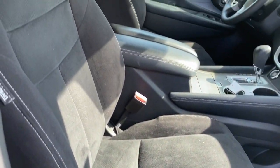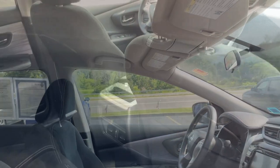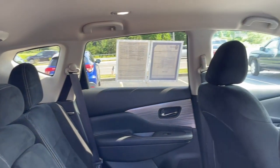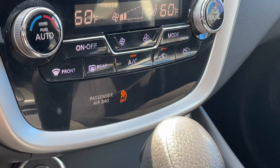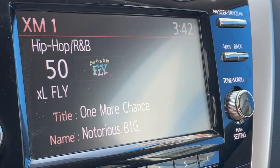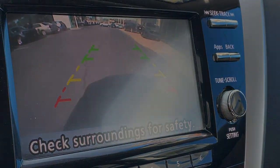These are just some of the great options this vehicle comes with: keyless entry, all-wheel drive, backup camera, satellite radio, keyless start, alarm, multi-zone AC, Bluetooth connection, steering wheel audio controls, aluminum wheels. Don't miss out on the upscale...